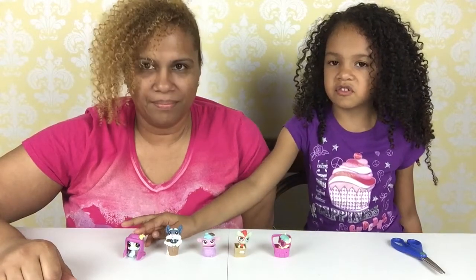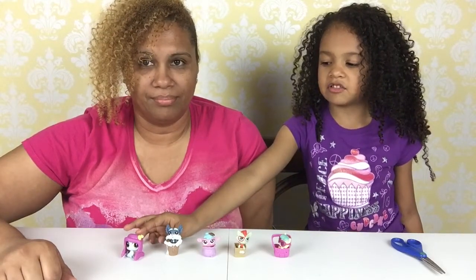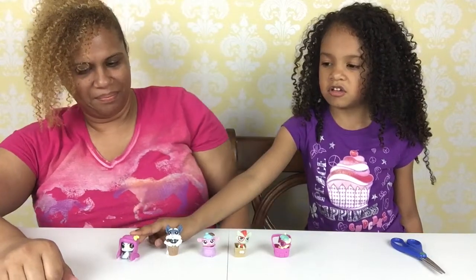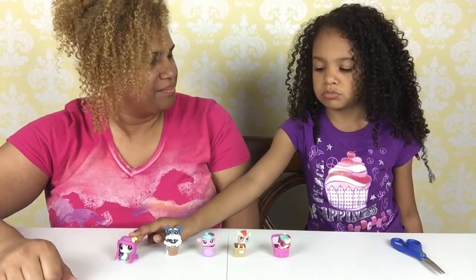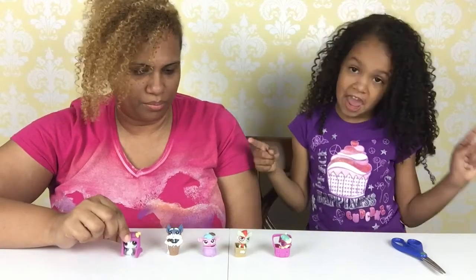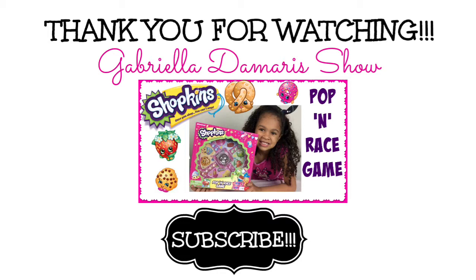I'm the kid with the oversized hat at school. The kids are different from me because I have an oversized hat and they don't. Being different is cool! Bye-bye.